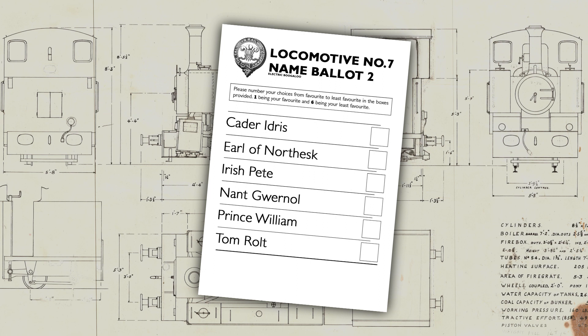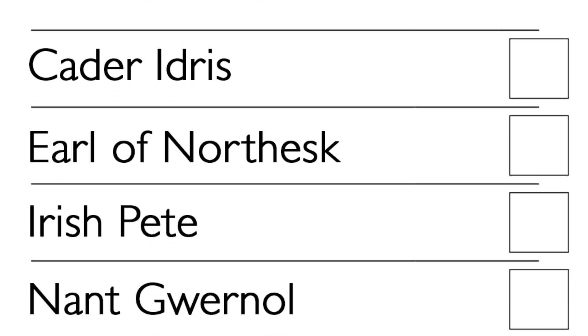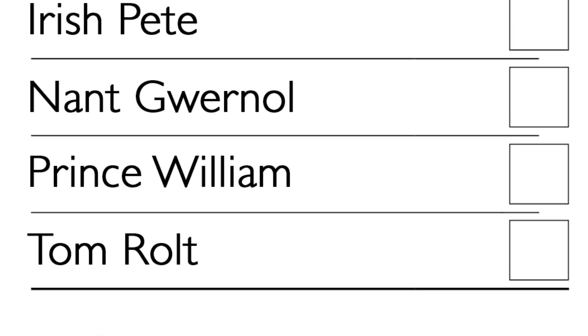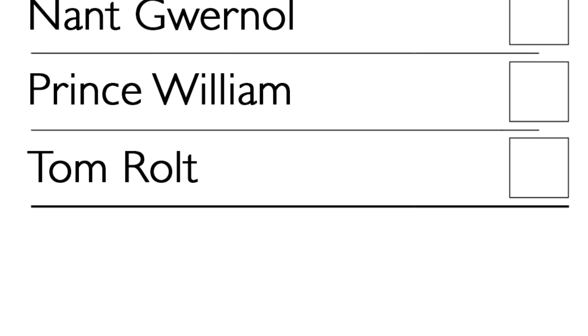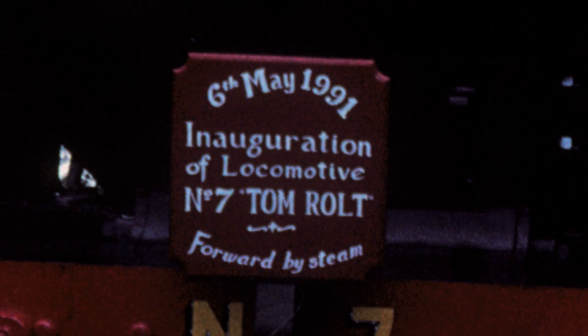In 1989, at the AGM, the options were as follows: Cader Idris, Earl of Northsk, Irish Pete, Nant Gwernol, Prince William, and Tom Rolt. This time, a system of transferable votes was used. And this time, Tom Rolt won.